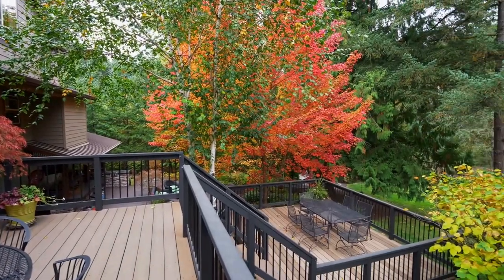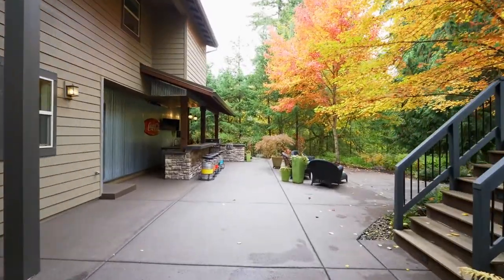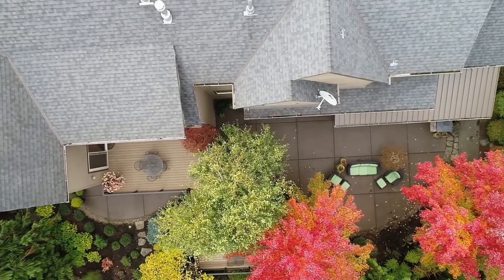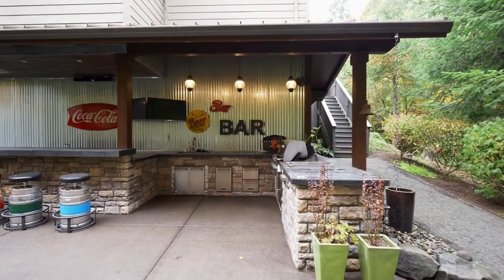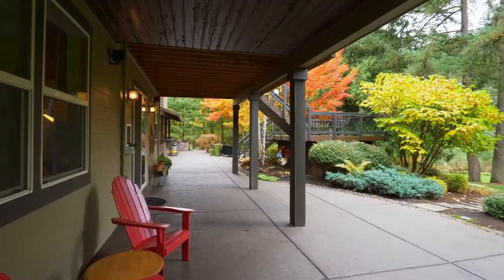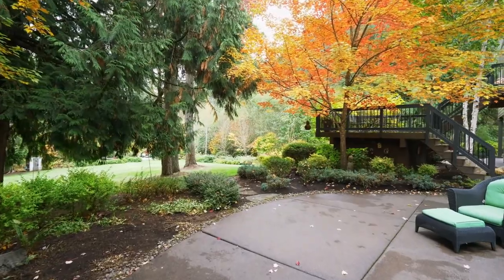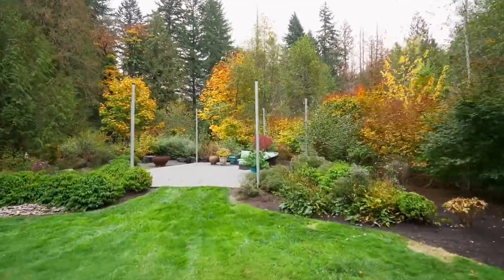The spectacular outdoors encompasses multiple living and entertainment areas. Host large gatherings or intimate get-togethers on the expansive patio by the outdoor kitchen. Or explore the pathways, fire pits, year-round creek, and quiet, well-appointed sitting areas.